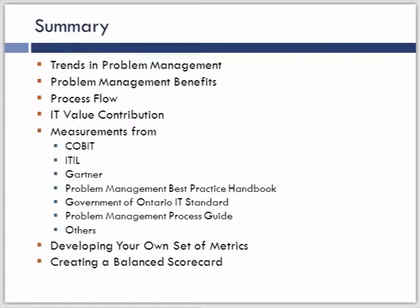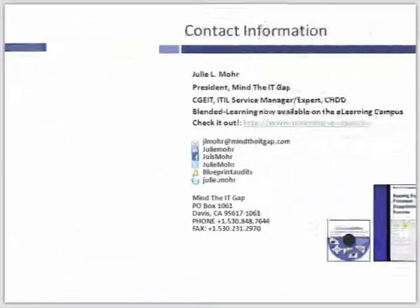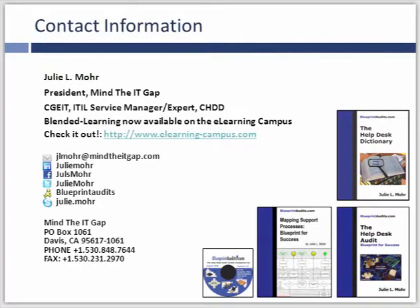To wrap up, I've shown you a variety of different measurement methodologies from different frameworks and standards, some of which you may not know of. I've given you enough information to help you go out and look at what makes the most sense for your organization to create that balanced scorecard. But don't forget — it starts with having a well-defined problem management process and a clearly defined objective, so that where we're going with our measurements can be tied to that objective. That's it for today. I really appreciate everybody coming and listening to the presentation. If you have any questions, please do not hesitate to contact me.